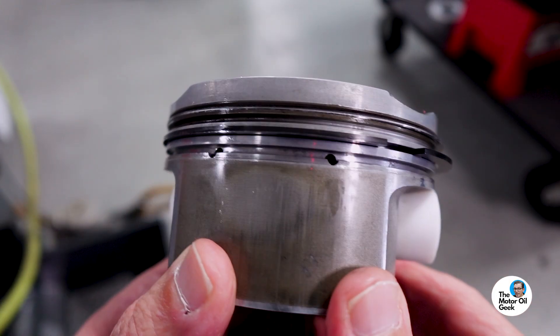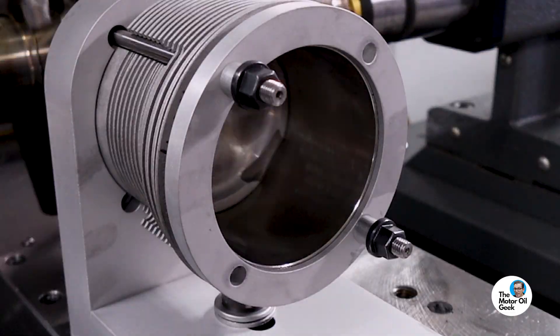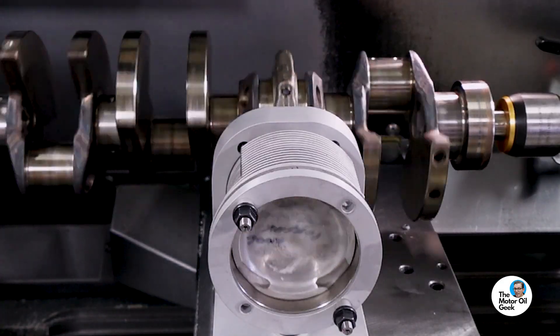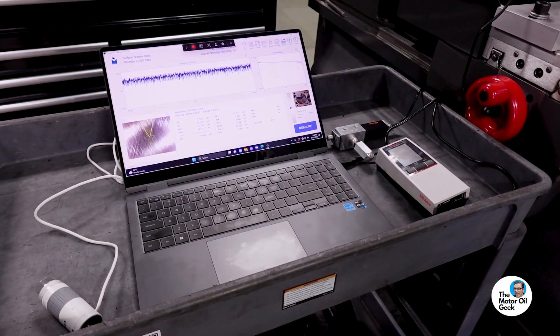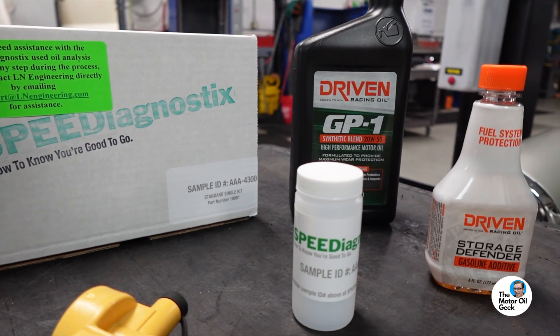Since my day job is working for Total Seal piston rings, while we were at LN Engineering we did some tribology testing — we took some pistons, some rings, some liners, and tried some different oils to measure the wear effects of all these different combinations. Stay tuned for those results; they'll be coming out on the Total Seal YouTube channel. You have your data, you know what to do in the spring, and you're good to go. Those three steps — proper storage — your car is good. Hope you enjoyed the video, thanks for watching.